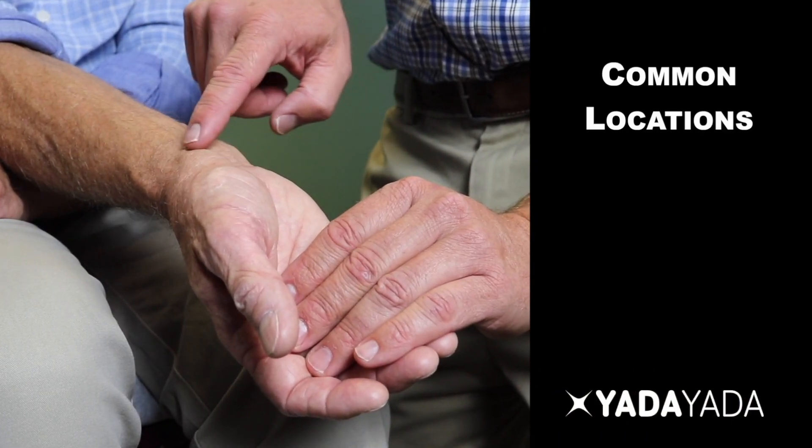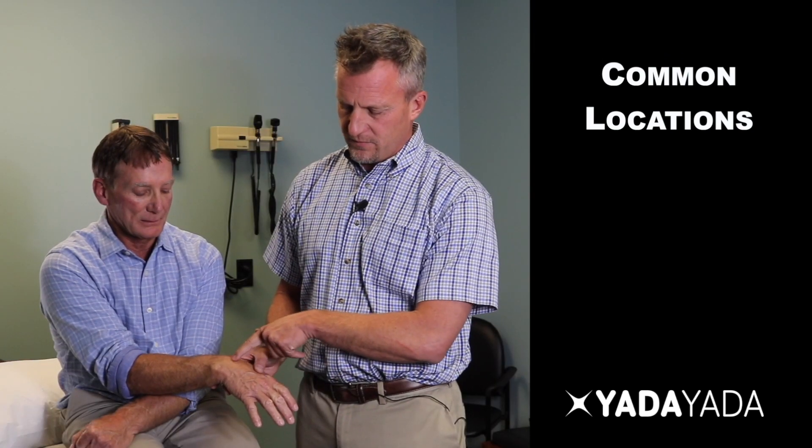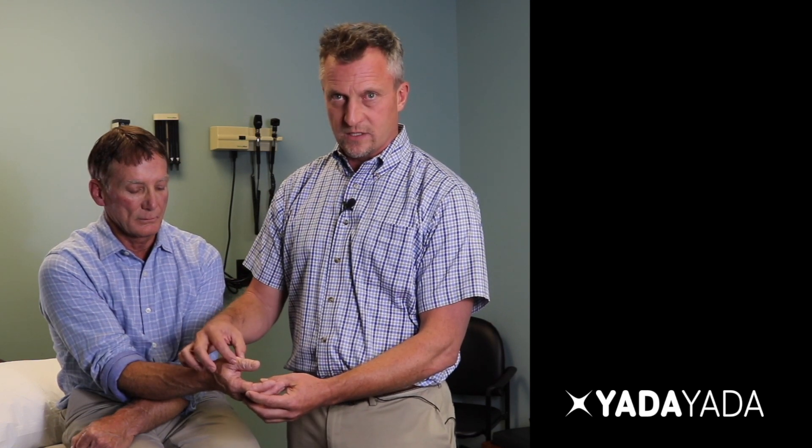A ganglion cyst by definition is a fluid collection, and most typically they come out of the joint. The wrist in this location is a very common place for it. Another common place these can be found is on the back of the wrist. Other bumps in this area could come from arthritis, and some particular joints could cause lumps and bumps. We believe this to be a ganglion cyst based on the location and the physical findings.